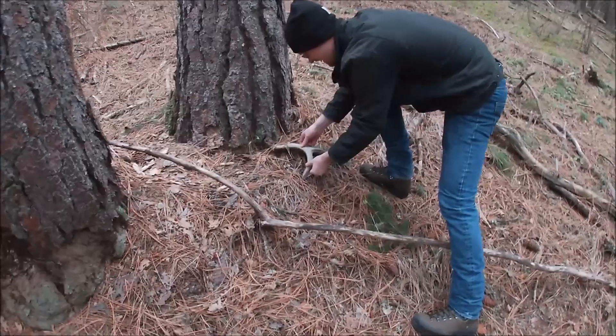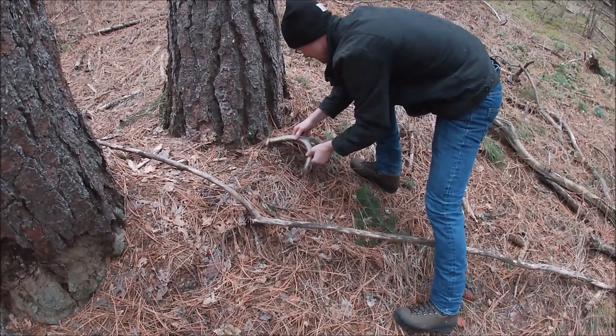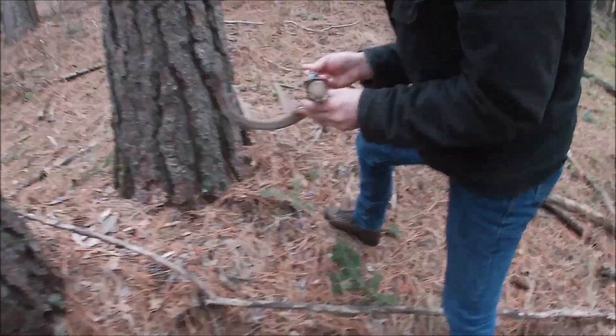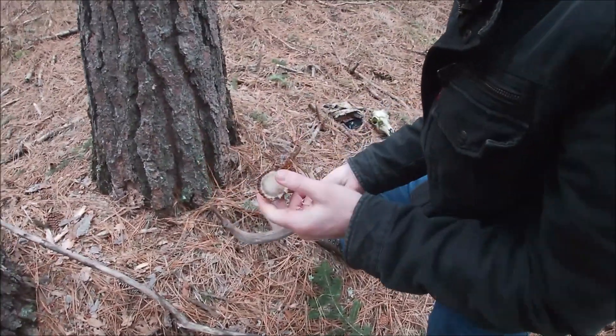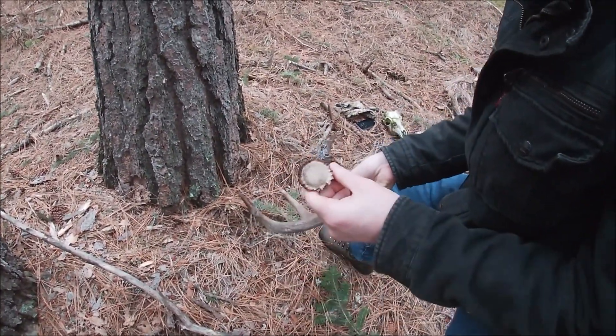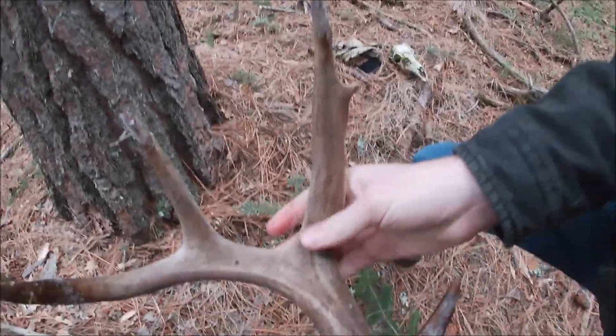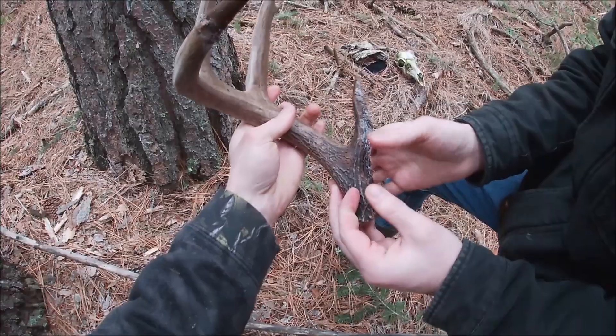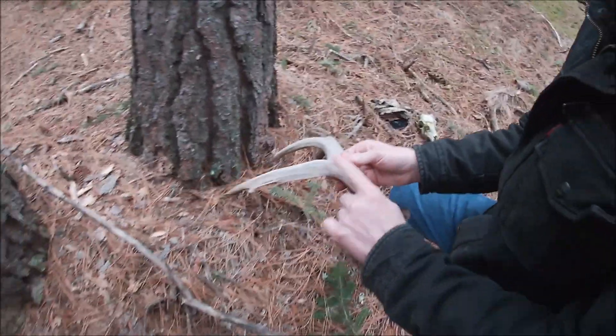Went out with Rick today. First shed of the day — sweet hard white 5-point. It's got a kicker off the G2, and that G2 is massive. I think it's got a lot of mass. Yeah, it's awesome. Pretty nice antler. First one of the day.